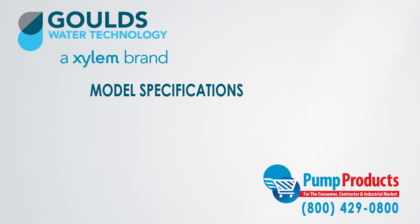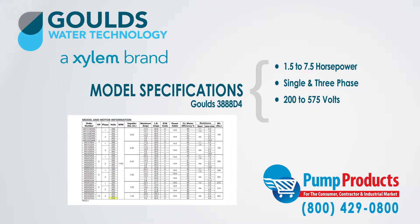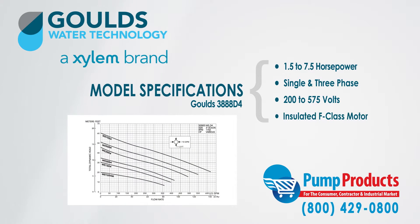The 3888 D4 series models range from 1.5 horsepower to 7.5 horsepower. They come in both single and three phase, have a voltage range of 200 to 575 volts, and an insulated class F motor.